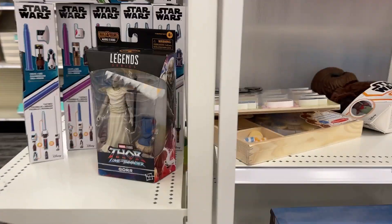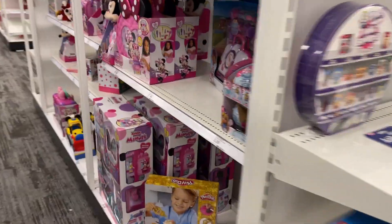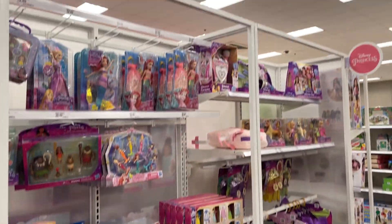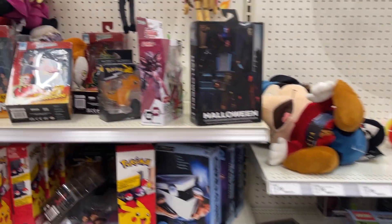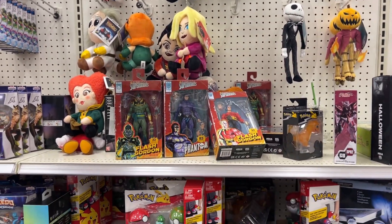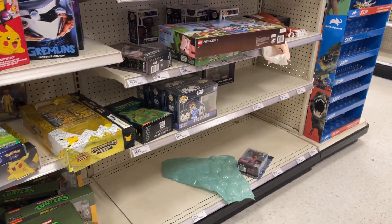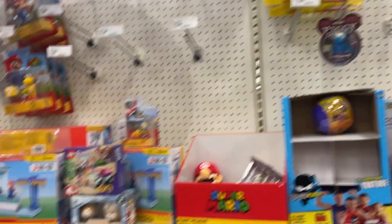Got some Saw Gerrera, some vintage three-and-three-quarter inch, a Vader helmet. Over in the Disney section, got Lightyear, Disney Princesses — things are coming together. Then there's some NECA — original superheroes — and a lot of turtle stuff, some Pokémon cards, a little Star Wars Funko, some Mario figures, a couple of levels, different figures, and a little Sonic level.